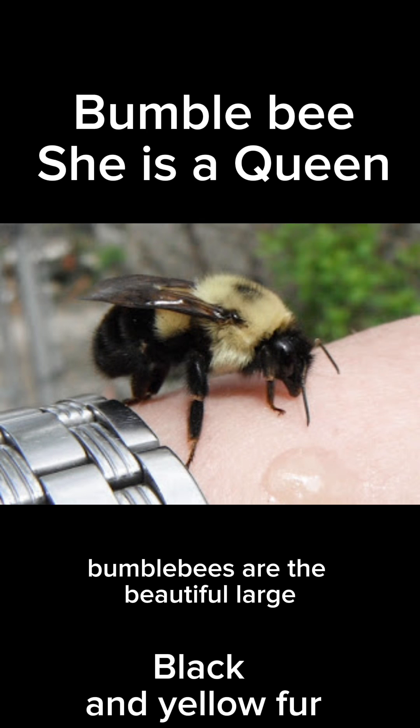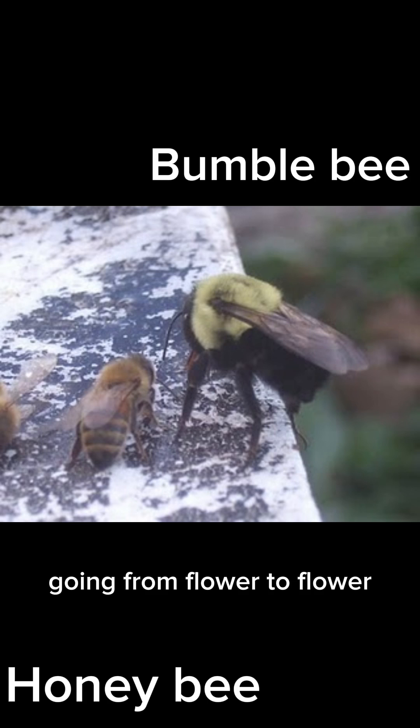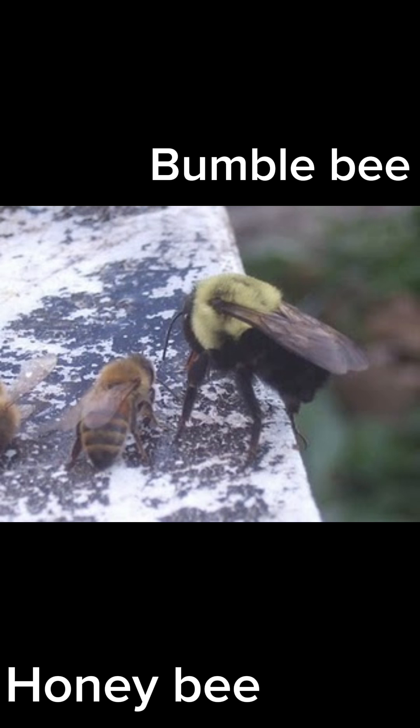The bumblebee is just like the honeybee, although she is quite large and fuzzy and is black and yellow, but they both eat the same thing — nectar and pollen that come from flowers. So these bees you will only see in the garden where the flowers are.